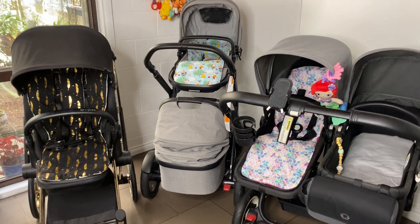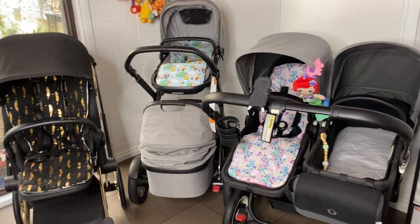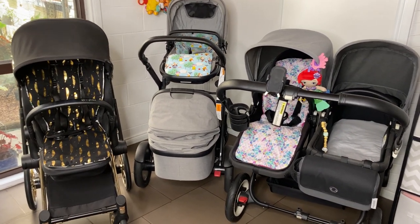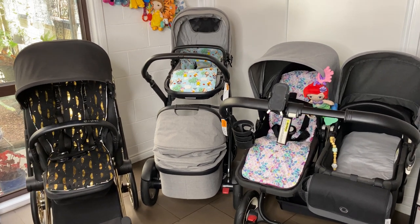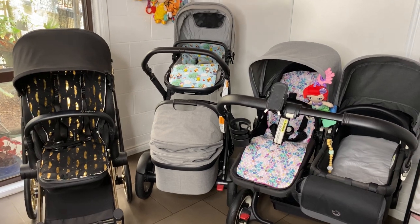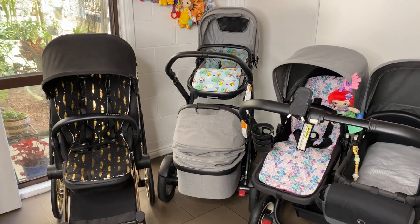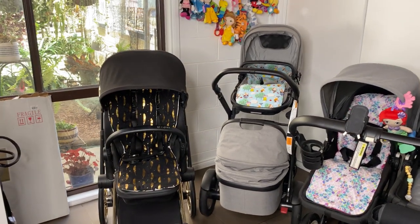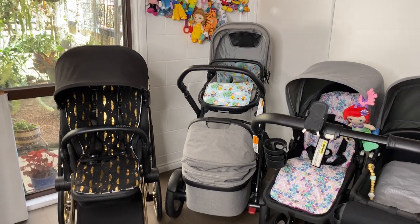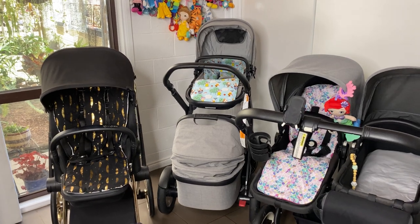Hey guys, today we're doing a highly requested video which is a pram collection video. Usually I did this outside because I have so many prams, but for this collection video I just have three. These three prams are ones I just like, and at the moment there's not really a pram that I want.